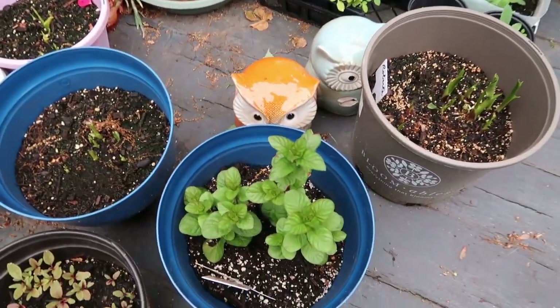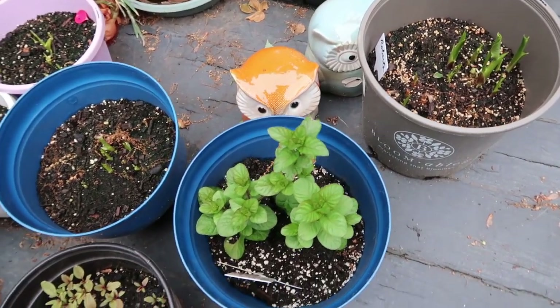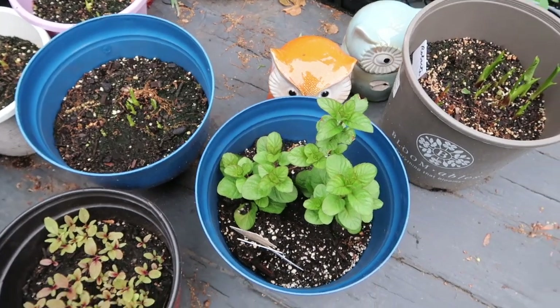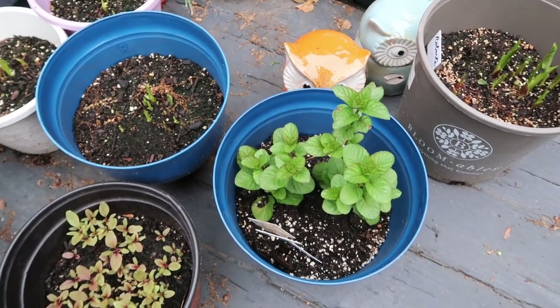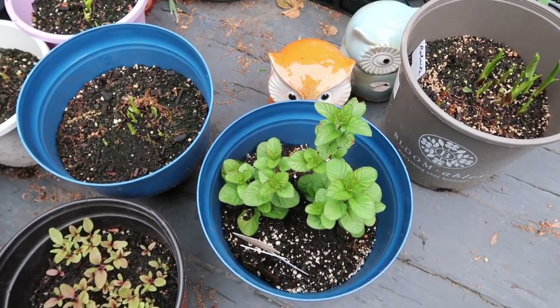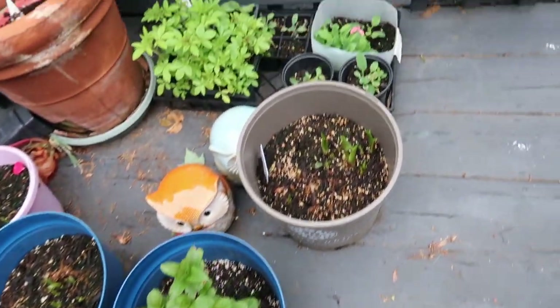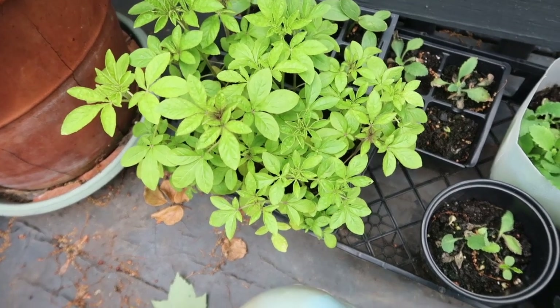I have my orange mint which is doing really well — if you didn't see that video you can check it out. I had started that from a cutting, grew it in a pot, and here it is doing very well. And then this here is cleome.